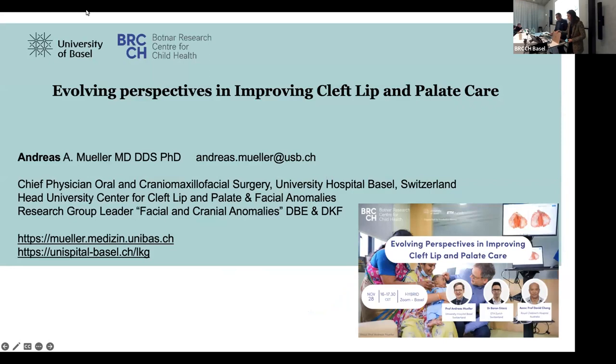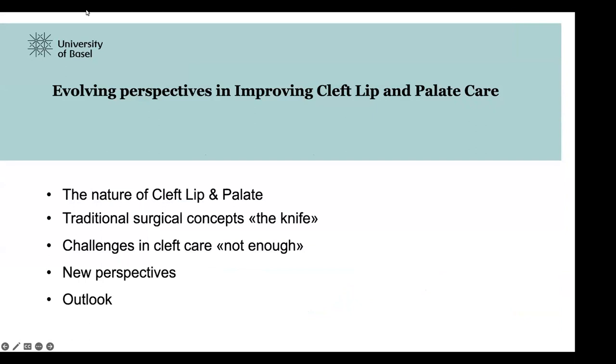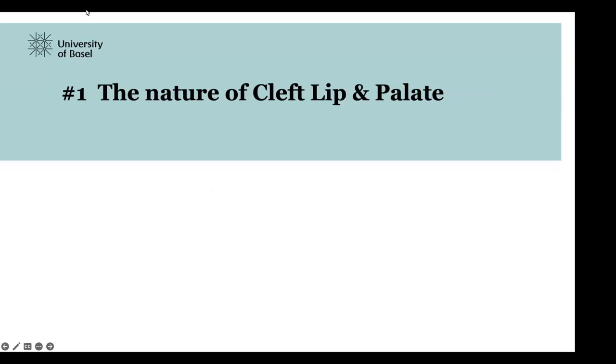Thank you very much, Abelita, for the introduction. I will dive into the evolving perspectives in improving cleft lip, and I will give a short introduction into the nature of cleft lip and palate, to see the traditional surgical concepts, the challenges we are facing with these traditional concepts, and an outlook into the future.